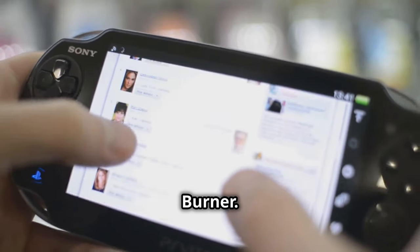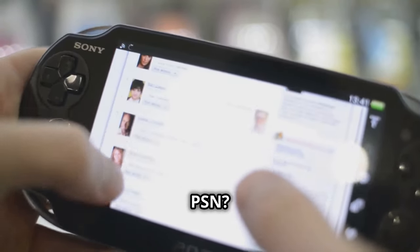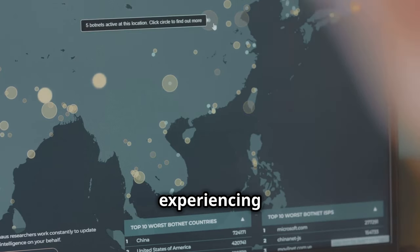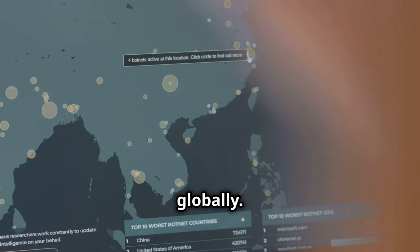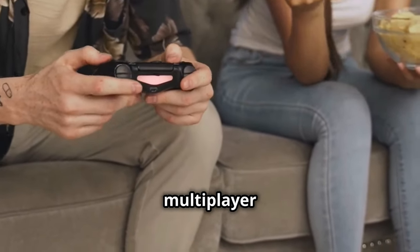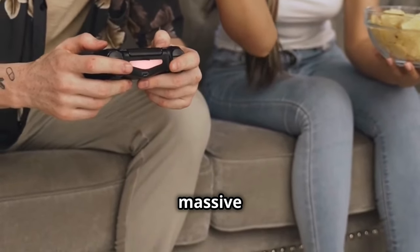Welcome back to PNG Trends Burner. Having trouble logging into PSN? You're not alone. The PlayStation Network has been experiencing issues affecting users globally. Gamers couldn't access online features, download games, or connect to multiplayer services. It was a massive disruption.